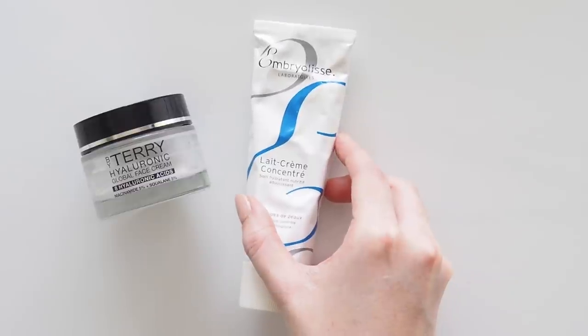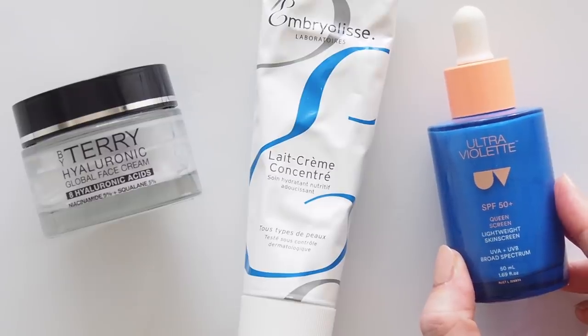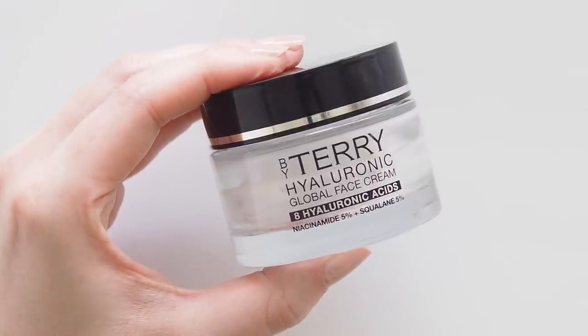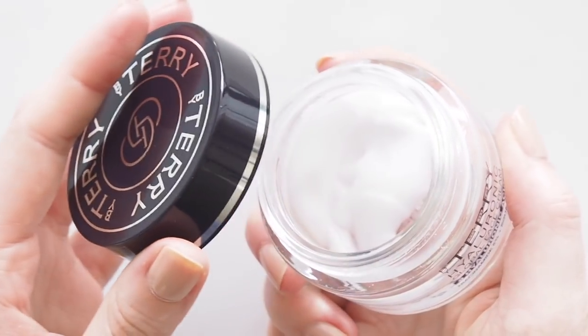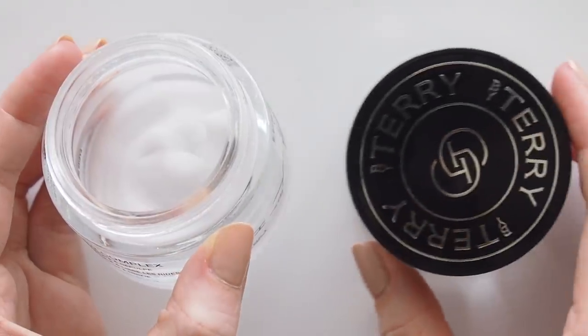Let's get started with moisturiser and SPF to create a hydrated base. These are some of my favourites to give your skin a sheen and glow in the light. By Terry launched a new moisturiser in February, but I was lucky enough to test it a bit earlier. The Hyaluronic Global Face Cream has been the best bit of my morning routine since then. Big skincare statement — it's my new favourite morning moisturiser. I've already got a backup ready.